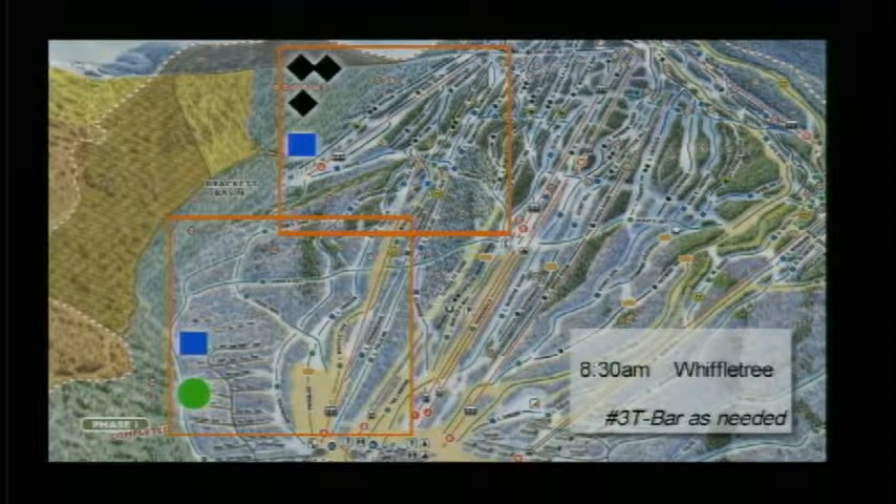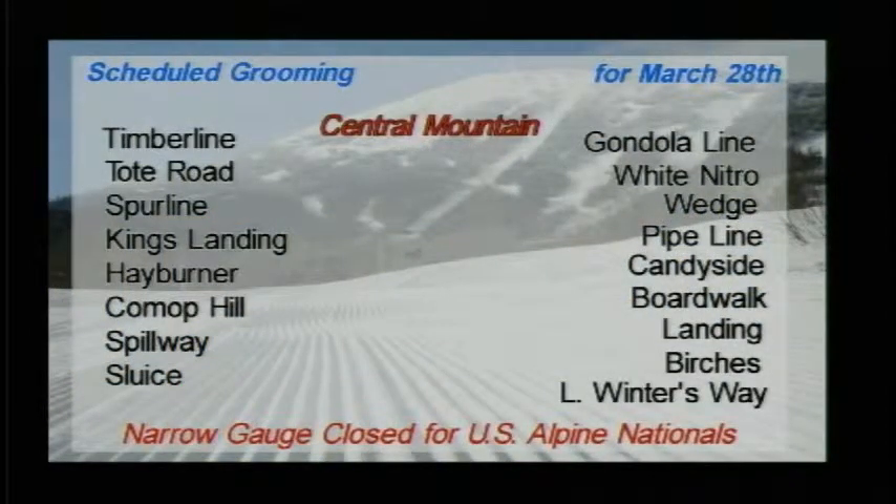Now that the Kingpine lift is not going, at 8 o'clock or 8:30, Wiffletree will get going, servicing the lower east side of the mountain. And Number 3 T-Bar will also get going to groom out that line first thing tomorrow morning, and that'll be going as needed.